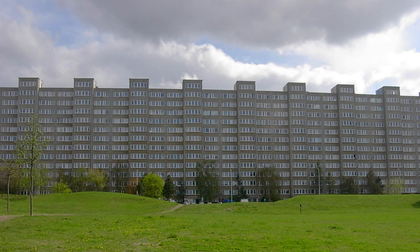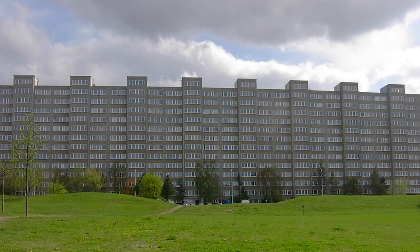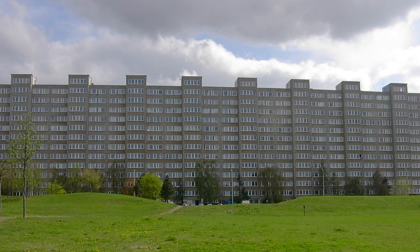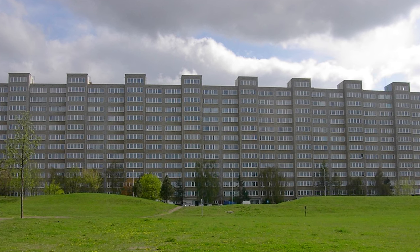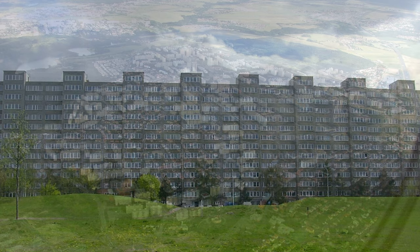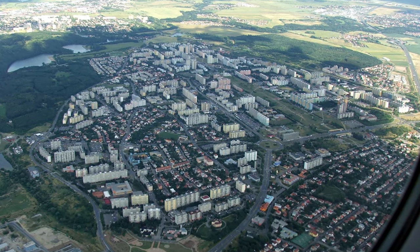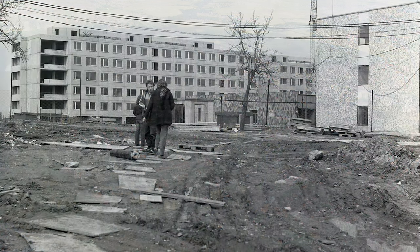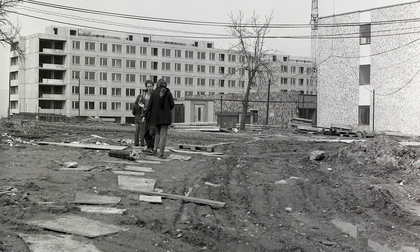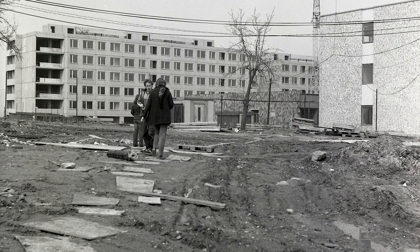Unfortunately, the aesthetics of the place left a lot to be desired. The first development, creatively named Jižní město 1, consisted of grey, concrete, usually over ten-story-high Brezhnevka apartment blocks. Jižní město 1 was constructed fairly quickly, and in 1976 the first people moved in. At this time, the housing estate was barely completed, and the people basically lived in a giant construction site.